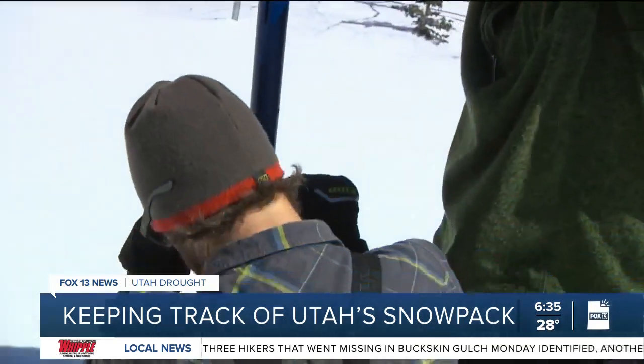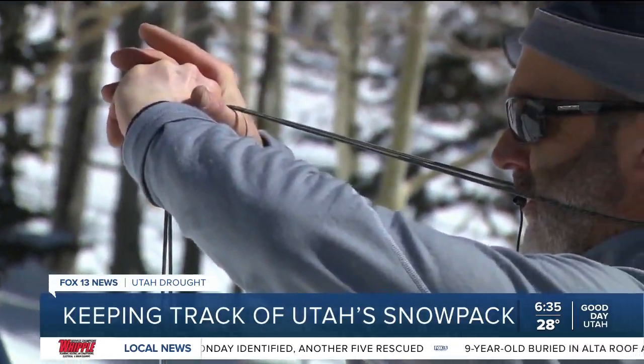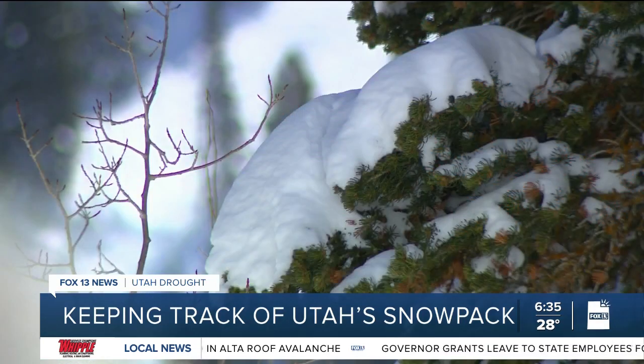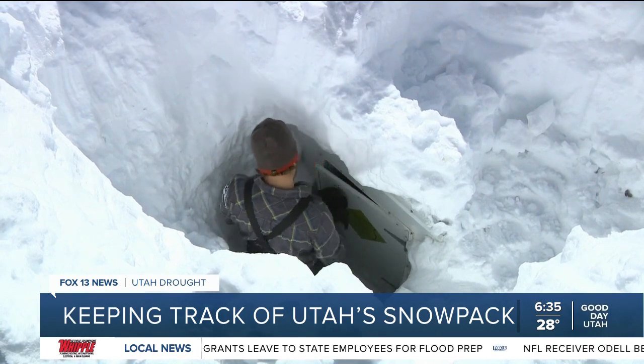With big snowpacks, you need at least two people on the tubes. The readings on this day confirm the massive amount of snow and soon-to-be runoff delivered by Mother Nature. In general, if we have 20 inches of precipitation in a snowpack, that's a good year. This right now, right here, is double what we consider to be good.